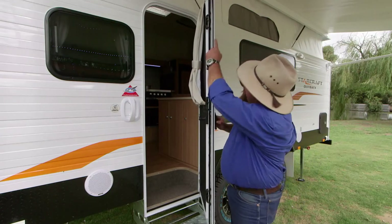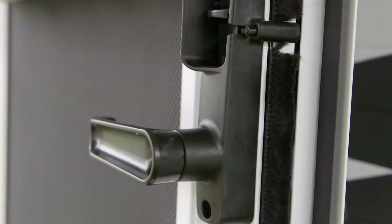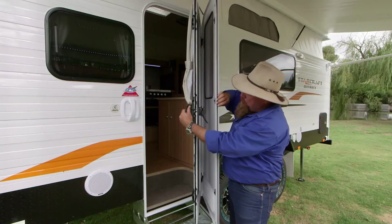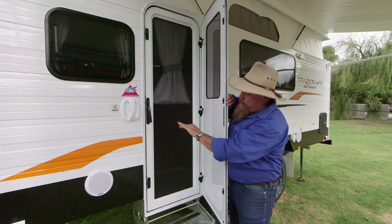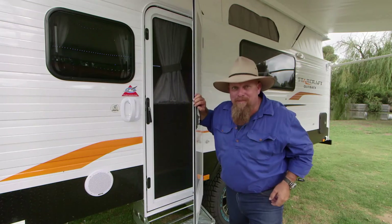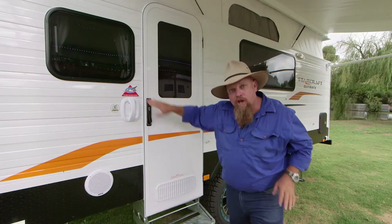How about this? Triple lock door. But what I really like about it — twist the handle upwards, the door splits in half. Ventilation and security, or if the weather turns a little bit nasty — cozy.